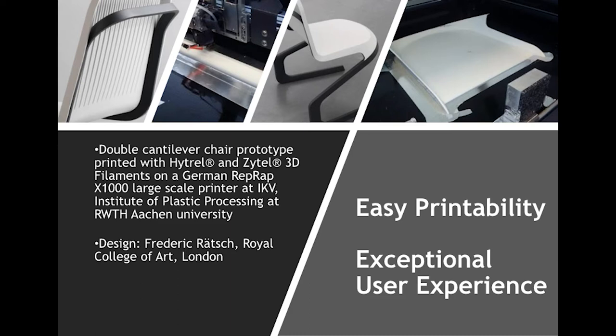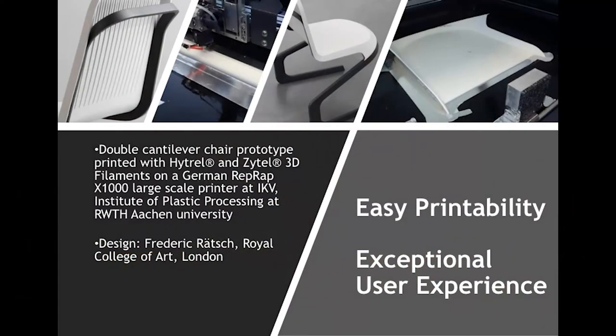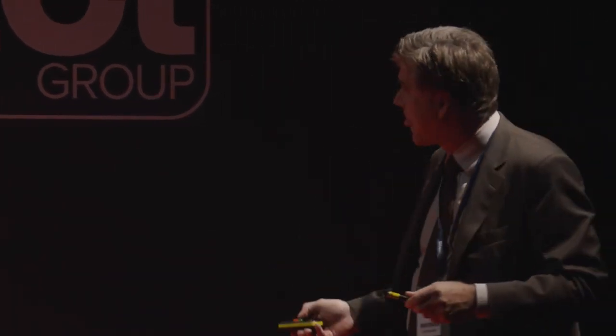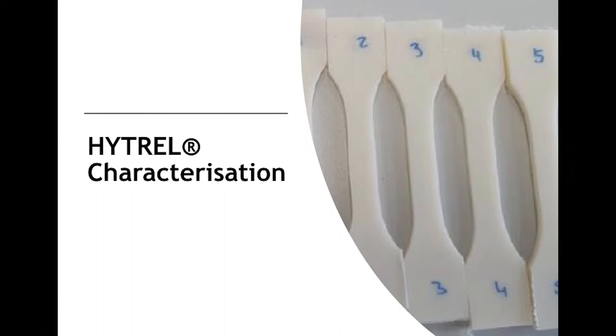One evidence we can show is a nice chair we printed — a double cantilever chair designed at the Royal College of Art by designer Frederick Rötsch. We printed it on a large-scale X1000 printer from German RepRap. The body is nylon and the surface is Hytrel — the elastomeric material. The base was segmented as we couldn't do it in one piece, and it was never designed for 3D printing, more a design study. We succeeded in making the parts, assembling them, and did not face major shrinkage or adhesion difficulties. The chair has been shown on exhibitions and may be at our booth at Fakuma in Friedrichshafen.